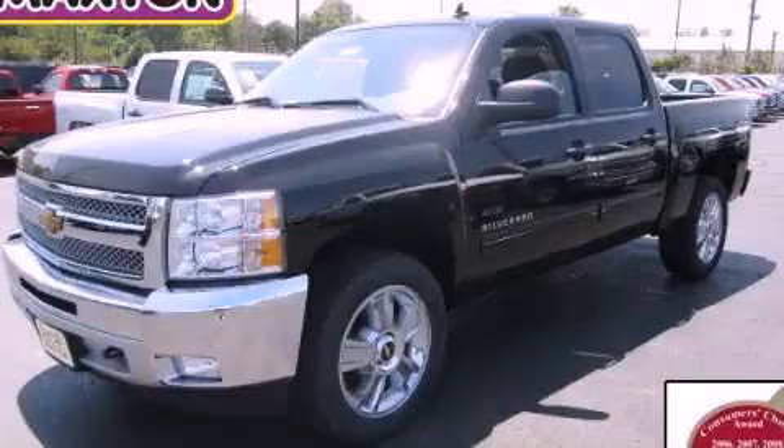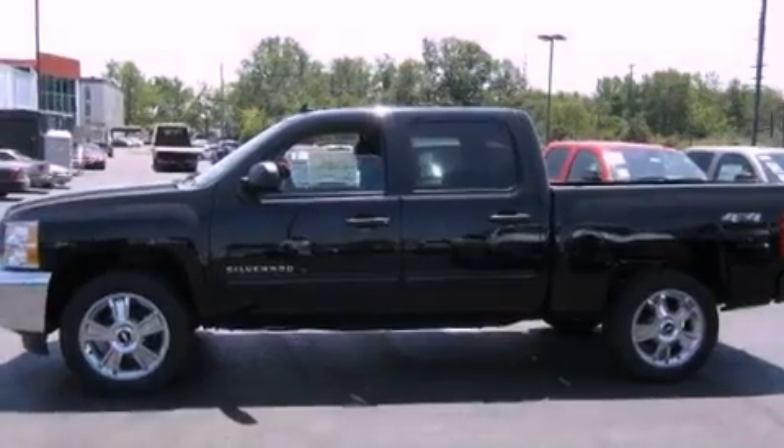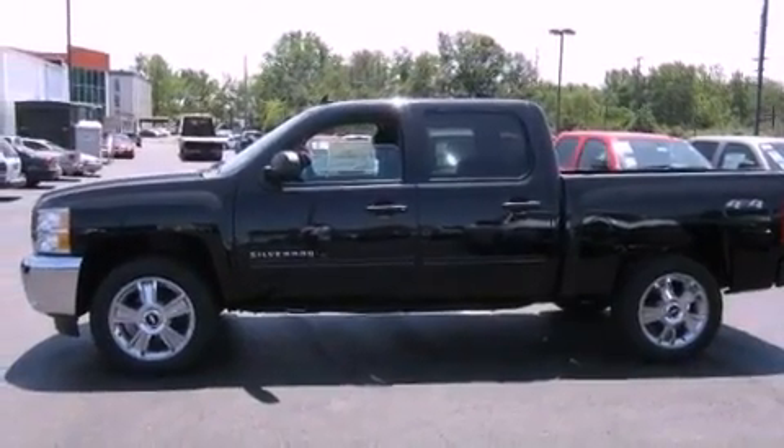This is a brand-new 2012 Chevrolet Silverado 1500. Whether hauling, commuting, or towing, this truck is the right one for you.